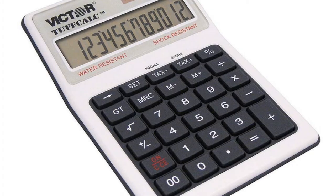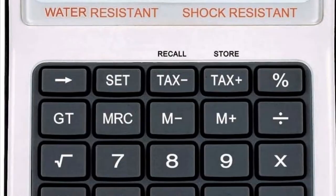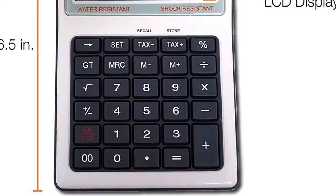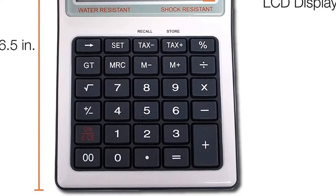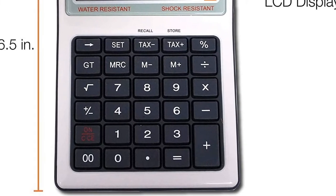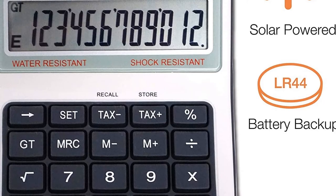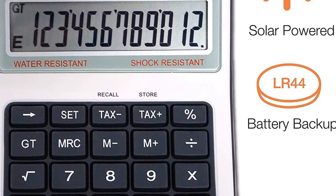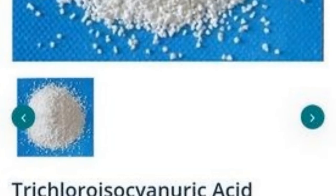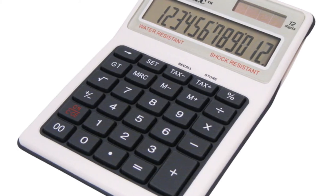The Tough Calc is water resistant and shock resistant — ideal for extreme working conditions. It features a sealed rubber keypad and acrylic protected display. The large 12-digit display is easy to view. Functions include tax plus/minus keys, backspace, grand total, three-key memory, square root, and change sign.